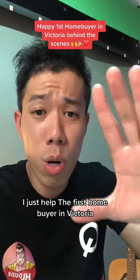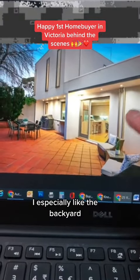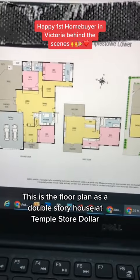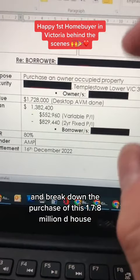I just helped a first homebuyer in Victoria purchase this house. I especially like the backyard and the wooden floors. This is the floor plan — it's a double-story house at Templestowe. In this video, we'll go behind the scenes and break down the purchase of this $1.728 million house.